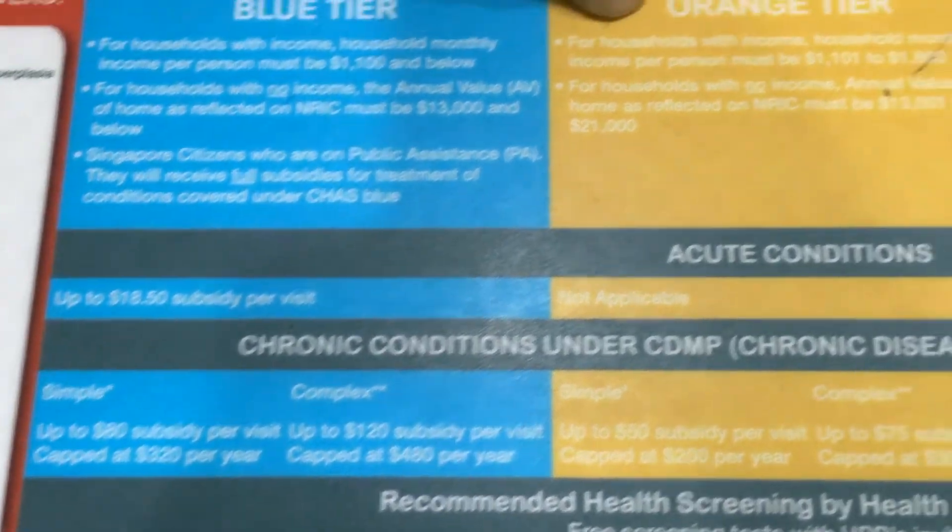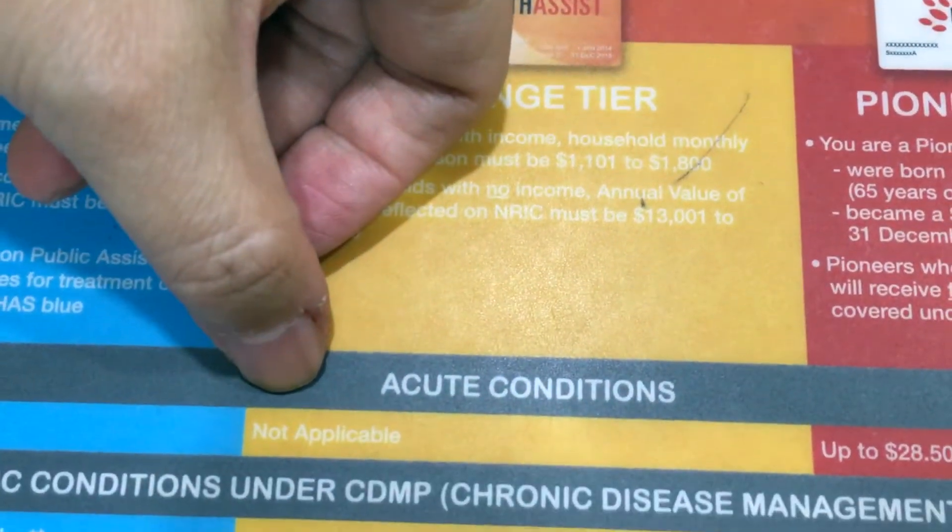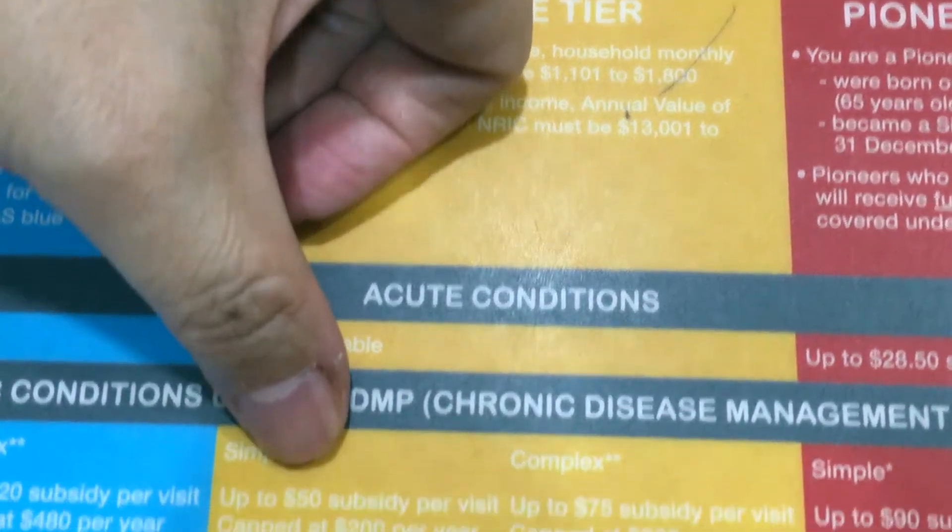For the orange card, there is no subsidy when they come to see the doctor, except if they have any chronic conditions.